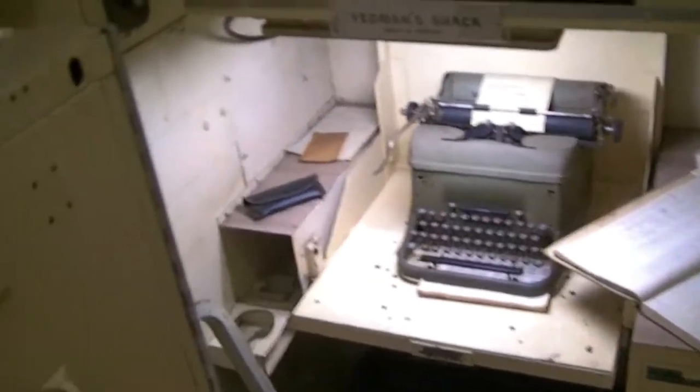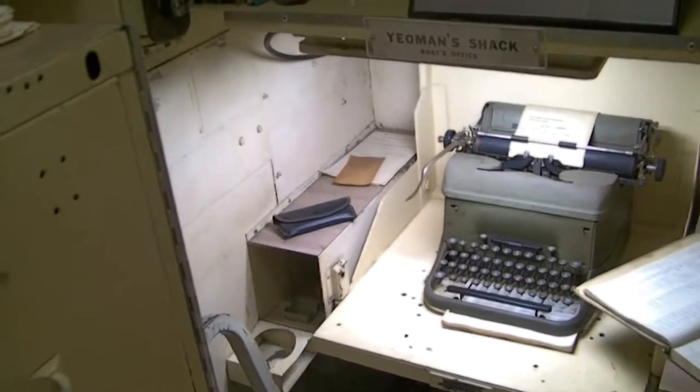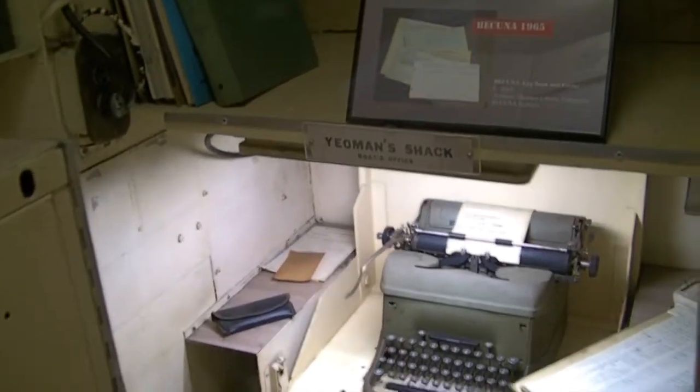Coming back here we have the ship's office — got your old typewriter there, just about fits in there. The radio shack. Now we've got another porthole or access panel to go into the control room here.